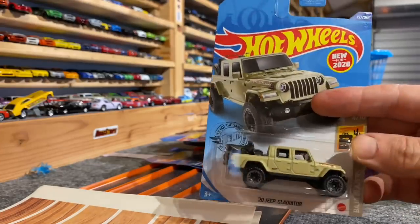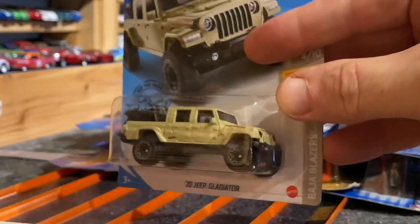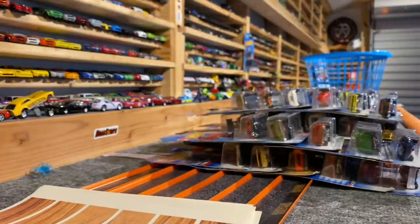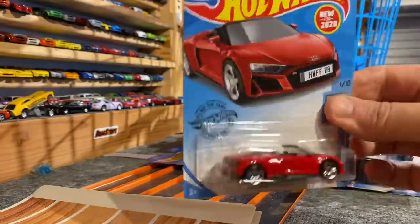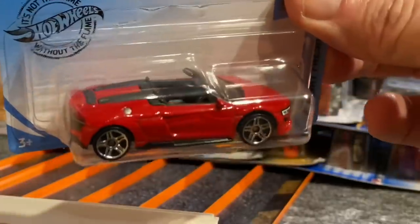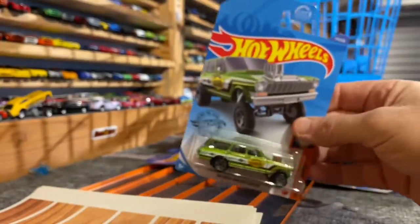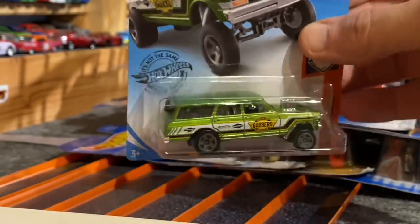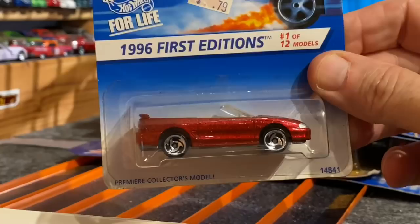We have a Jeep Gladiator — pretty cool with the bikes in the back, adds a little bit of weight to it. Love that grill on there. There we have an Audi R8 Spider, beautiful convertible. A fast one from our gasser race — the green Southeast Gassers Nova. 1996 first edition Mustang GT.